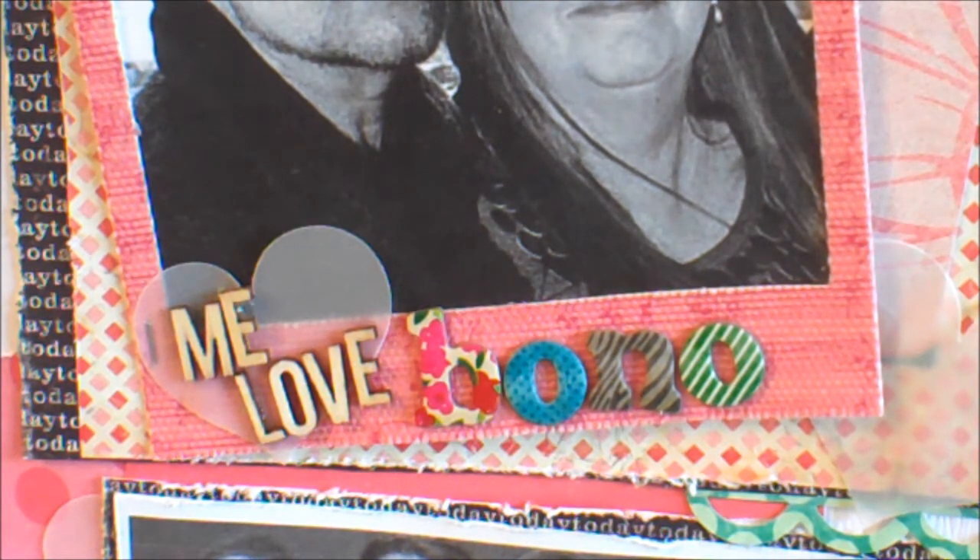Tracy's challenge was to do a layout — you could do a layout about why you do scrapbooking, your favorite scrapbooking tool or goodies, your scrapbook room, or about your YouTube channel name. I chose to do the layout on my channel name. Before we go to this, I do have to let you know I did not take these pictures of Bono.